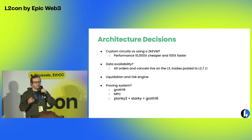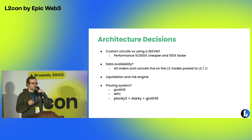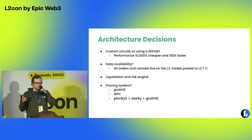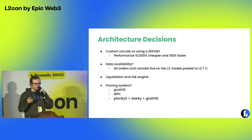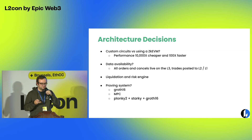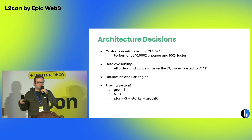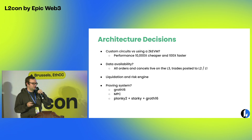In terms of the proof system, after benchmarking a bunch of different proof systems, Groth16 was the one with the lowest cost. There's a tradeoff, which is that setting it up requires an MPC trustless ceremony. For the first version of ZK Lighter we're going with Groth16. But we're now looking at a way to combine a few different proof systems to get the best of both worlds — potentially avoiding having to do the MPC ceremony every time while still getting the cost benefits.